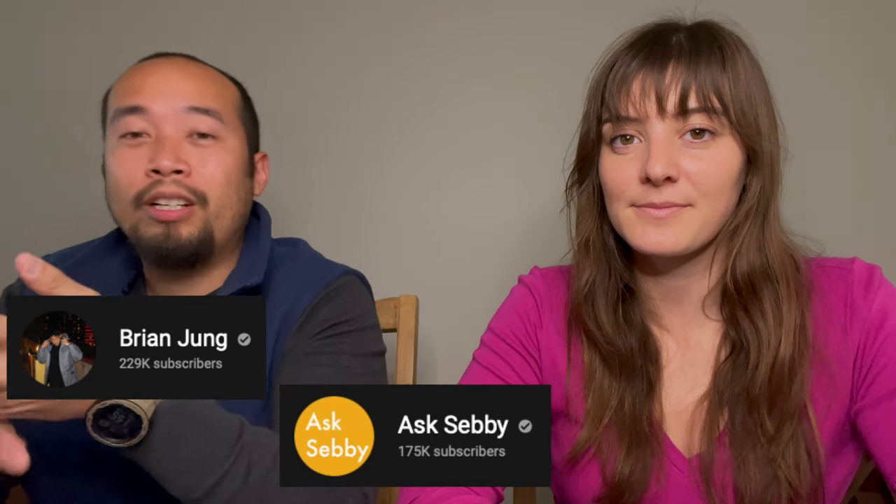The credit card world is a whole genre on YouTube — you can watch Brian Jung, Ask Sebi, Credit Shifu — they are masters of credit. It is a whole world when it comes to credit, and I'm a big believer that if you're going to spend the money you might as well get points or get something out of it, as long as you have the discipline to use a credit card. That's tough for a lot of people — when I was young I maxed out credit cards, and that's a discipline you learn over time.